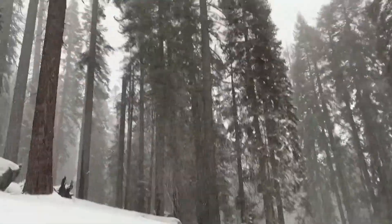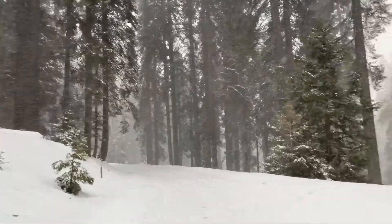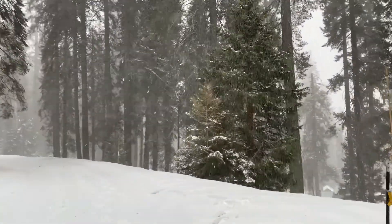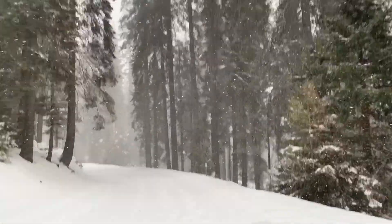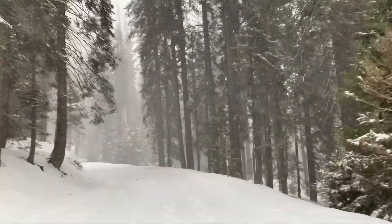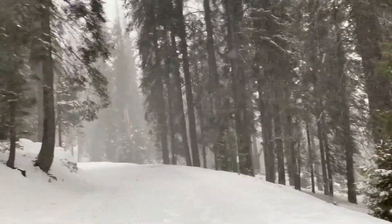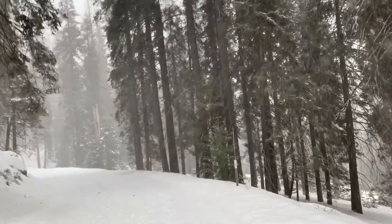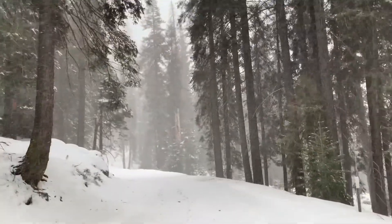Here I am at Sequoia National Park hiking and it is snowing. This is the most bundled up I've had to be since I moved to California. It's about 30 degrees. I've got a winter coat, winter boots, hats, gloves, everything.